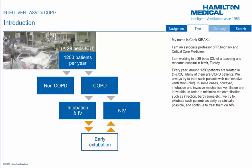We always try to treat COPD patients with non-invasive ventilation, NIV. In some cases, however, intubation and invasive mechanical ventilation are inevitable. In order to minimize complications such as infection, barotrauma, etc., we try to extubate such patients as early as clinically possible and continue to treat them on NIV.